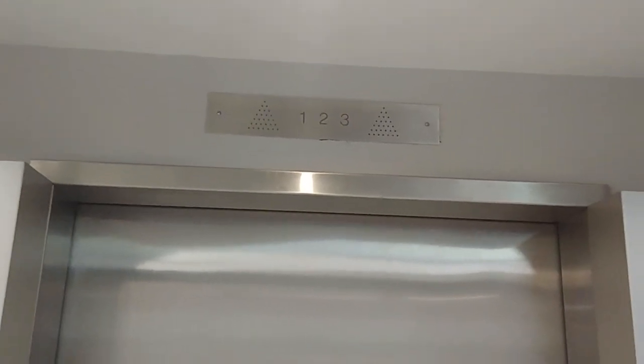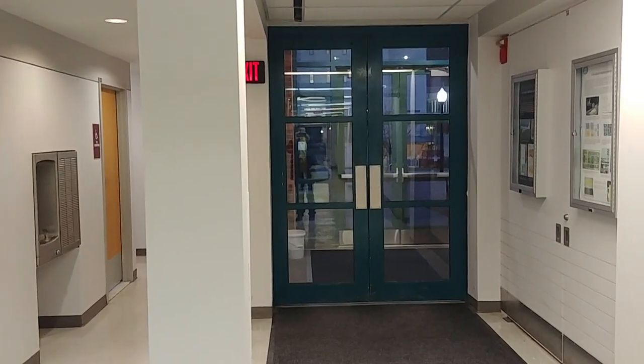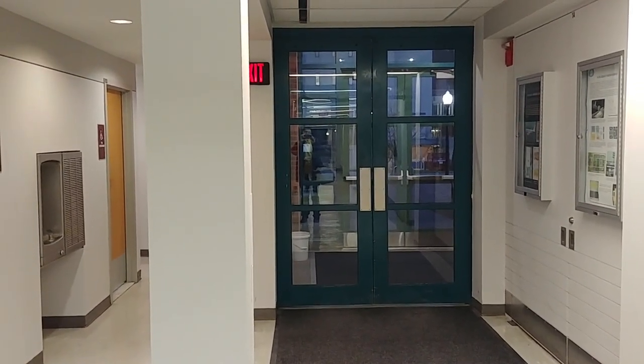It's got an epic motor. And this is a video of the elevator at the Cole Engineering Building, UMass Amherst, Massachusetts. I'm Max Passa. Thank you for watching. Bye.